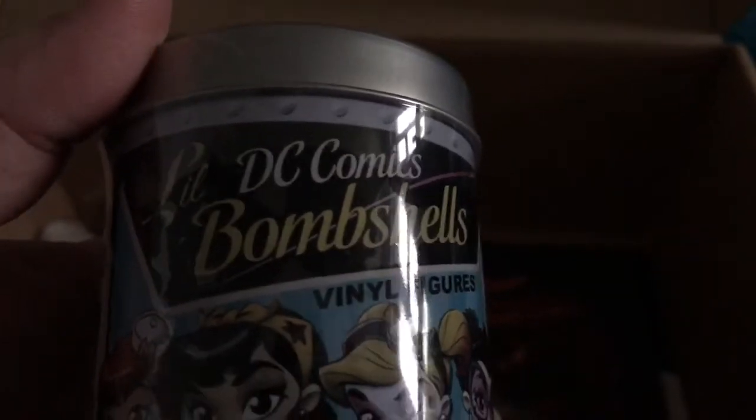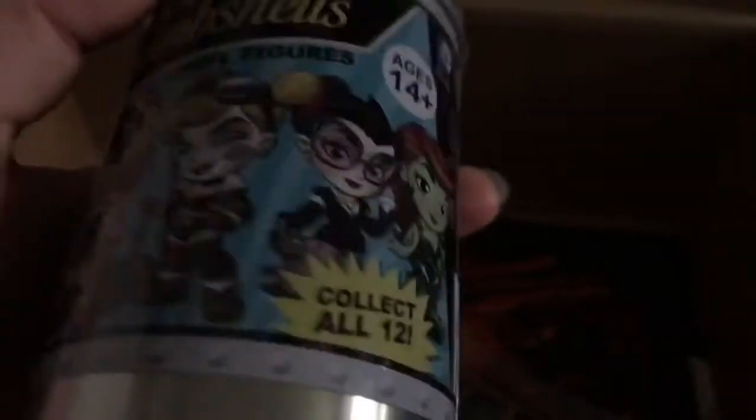We have DC Comics Roomshell — collect all 12.